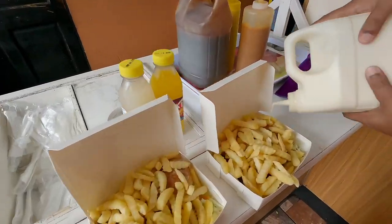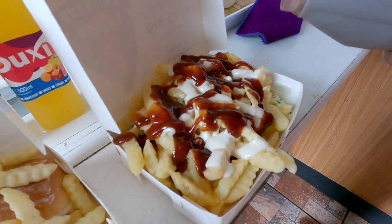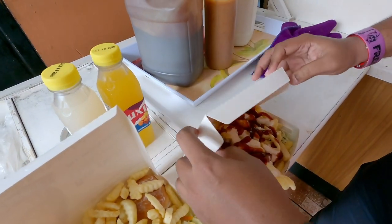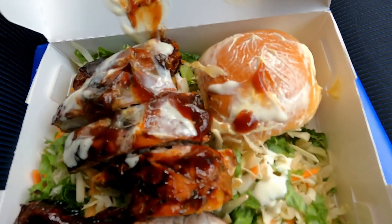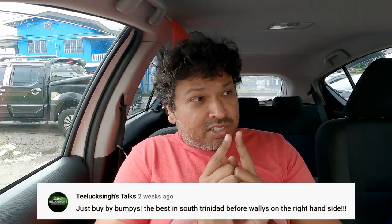Just got my order and it's dressed with some garlic sauce and some more BBQ sauce. I ordered a combo with fries. You can also order a quarter chicken, garlic bread, and extra salad for $40. With $45, I got fries, garlic bread, some salad, and the chicken. This is what the BBQ chicken looks like.